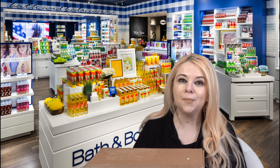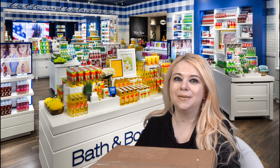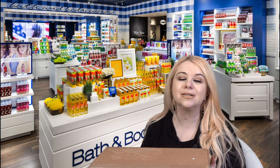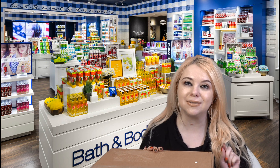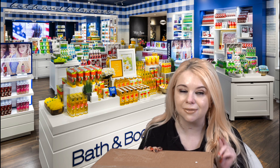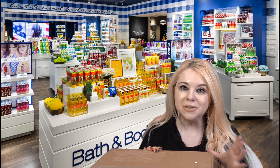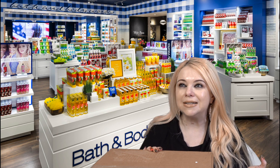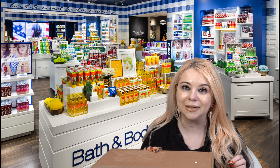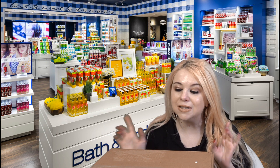Hi everyone, my name is Marcia and welcome to my channel. In today's video I'm going to be showing you what I picked up from Bath and Body Works during their semi-annual sale. This sale is still going on — I believe it's on until January 16th — and there are some really good deals. You can get good candle deals, soap deals, body products, and everything else.